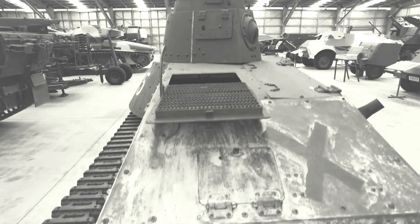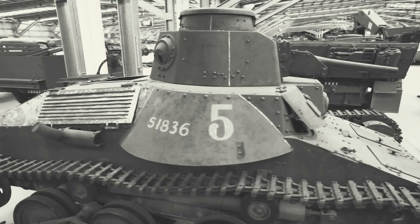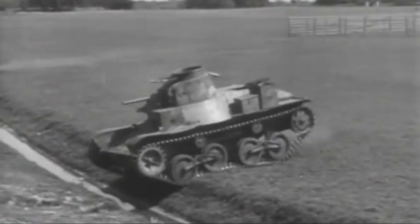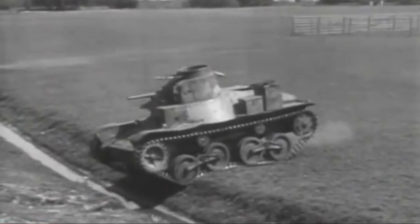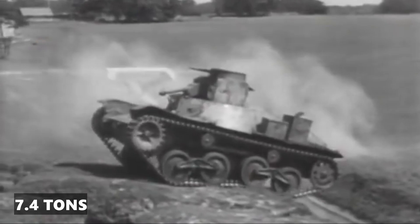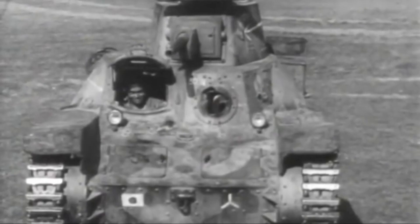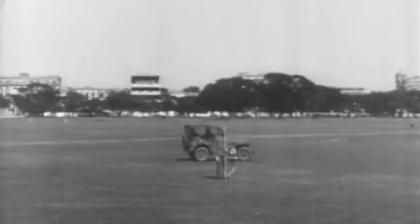The Japanese Type 95 Ha-Go, by comparison, was designed with different priorities. Measuring 14 feet in length and 6.8 feet wide, it was significantly smaller and lighter, weighing only 7.4 tons. Its armour was also thinner, ranging from 6mm to 16mm. This was a choice to emphasise speed and agility, rather than heavy protection.